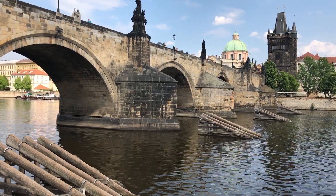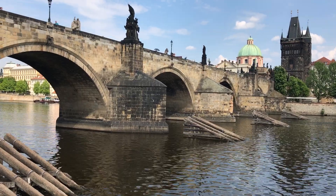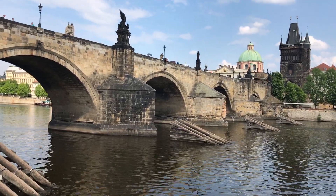The Gothic-style Charles Bridge connects the Lesser Town with the Old Town. It's embellished with 13 mostly Baroque statues.